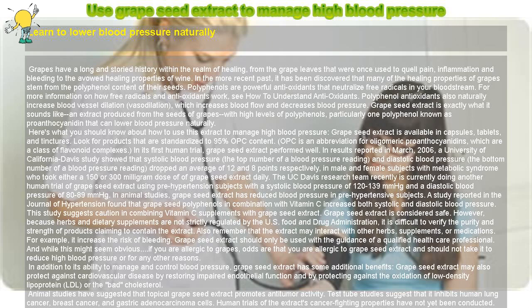Grapeseed extract is exactly what it sounds like: an extract produced from the seeds of grapes with high levels of polyphenols, particularly one polyphenol known as proanthocyanidin, that can lower blood pressure naturally. Here's what you should know about how to use this extract to manage high blood pressure.